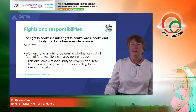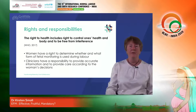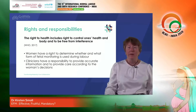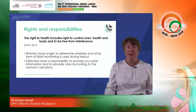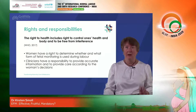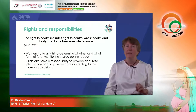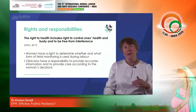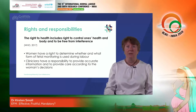The World Health Organisation says that we all have a right to health, and that the right to health includes the right to control one's own health and body and to be free from interference. It is clear that women have a right to determine whether and what form of fetal monitoring will be used during their labour. As clinicians we have responsibilities to provide accurate, evidence-based information and then to provide care according to the decisions that woman makes — and clearly that is not what is happening in the majority of practices around the world at this point in time.